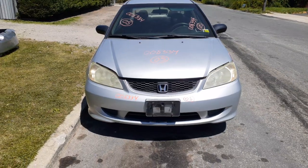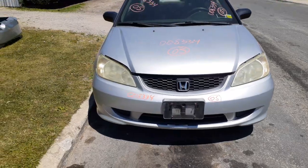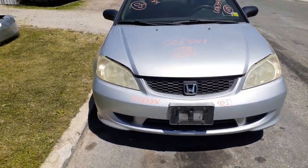You got pretty much all the parts on the front, all clean, a little ding here and there but definitely there. You got a front bumper, headlights, grill, hood, hood hinges, both fenders.